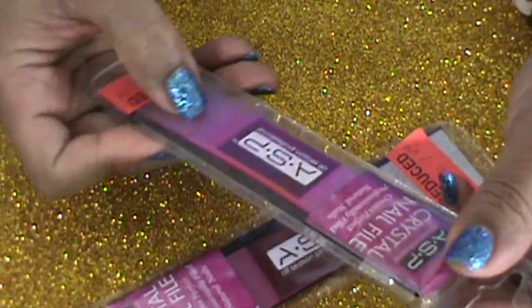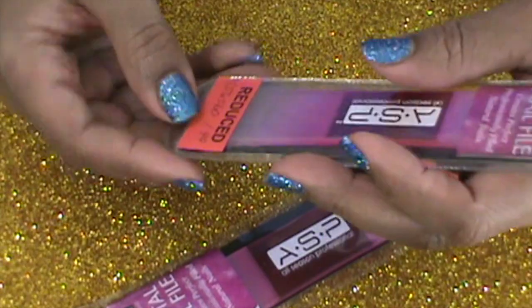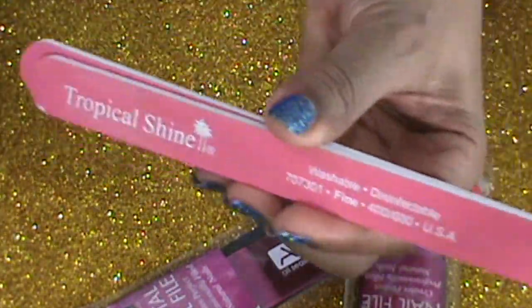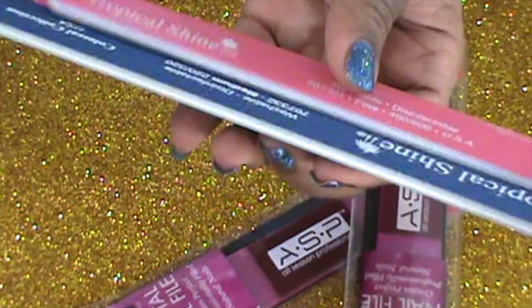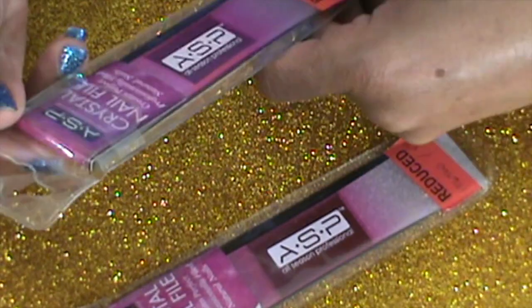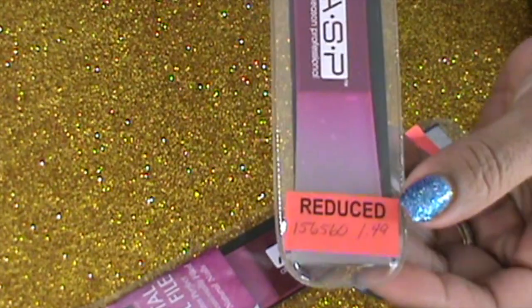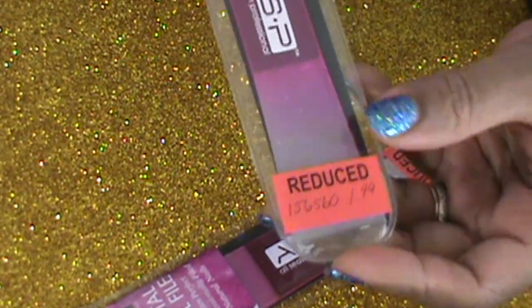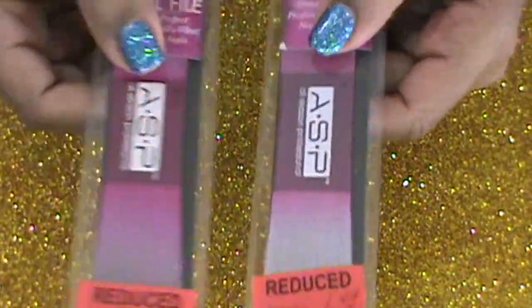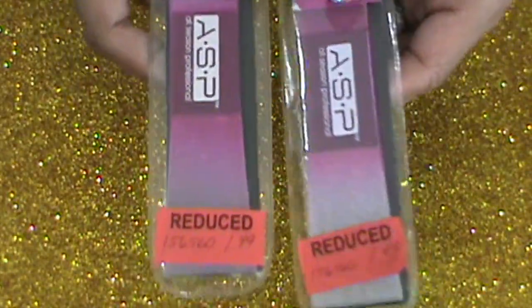The next thing I got at Sally's are these crystal nail files from ASP All Season Professionals. The small ones were 99 cents and the big ones were a dollar 49, and they were half off. It says they create perfectly professionally filed natural nails. I just saw them and decided to give them a try, so we'll see how they work.